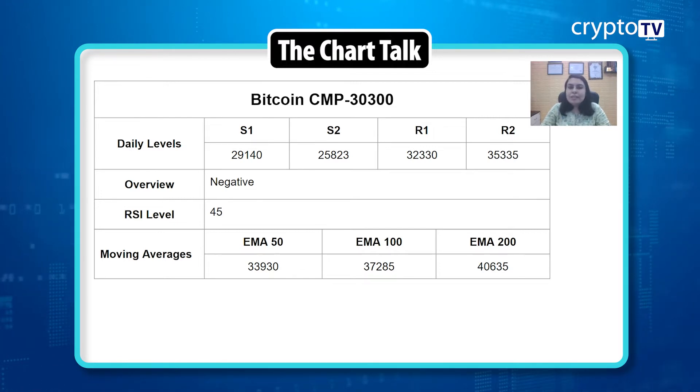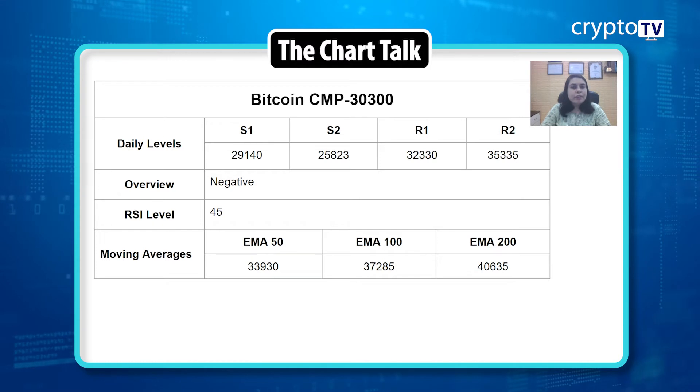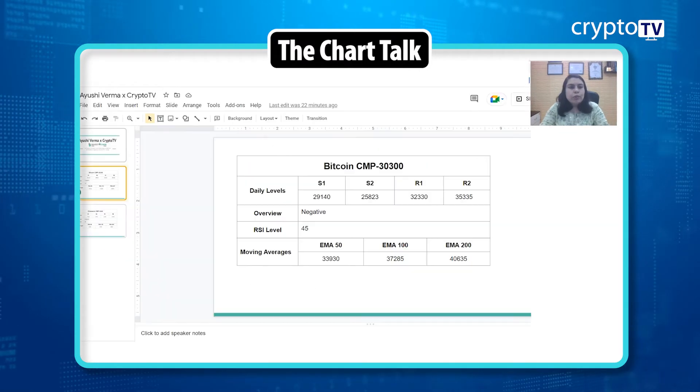Looking at the RSI, which is at 45 — since the price is slightly going up, the RSI is also going up. Now looking at the moving averages: the 50 EMA is at 33,930, the 100 EMA is at 37,285, and the 200 EMA is at 40,635. Support one is at 29,140, support two is at 25,823. Resistance one is at 32,330 and resistance two is at 35,335.